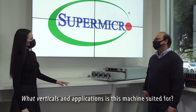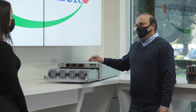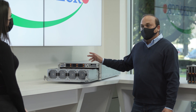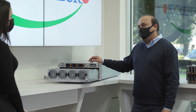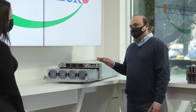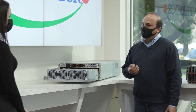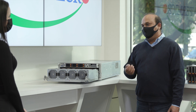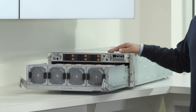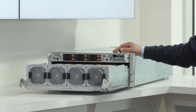What verticals and applications would this machine be most suitable for? Well, in today's digital age, the biggest challenge and opportunity that organizations face is rooted in data. The core idea for this system is to address those large and growing install bases in artificial intelligence, high performance computing, and analytics. This server is in big demand with power users of AI, including financial services, automotive, healthcare, retail, industrial, and oil and natural gas.